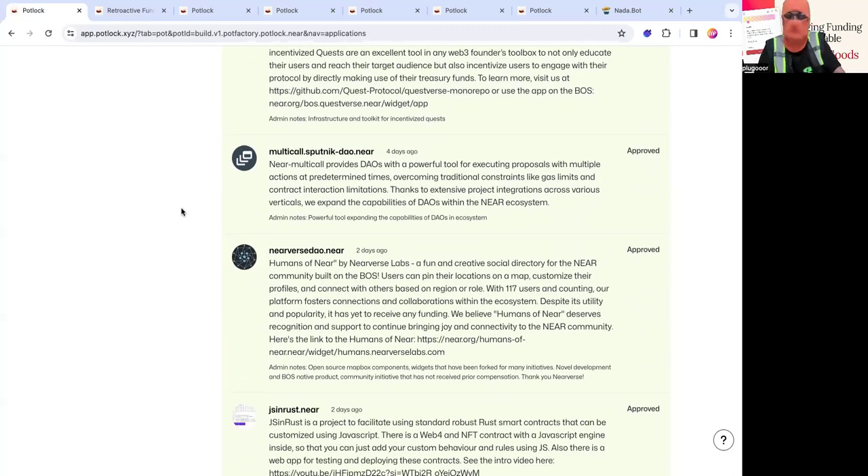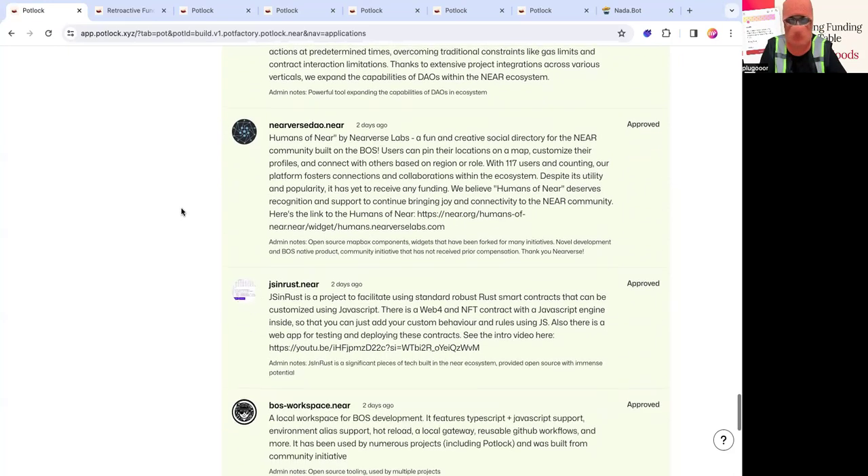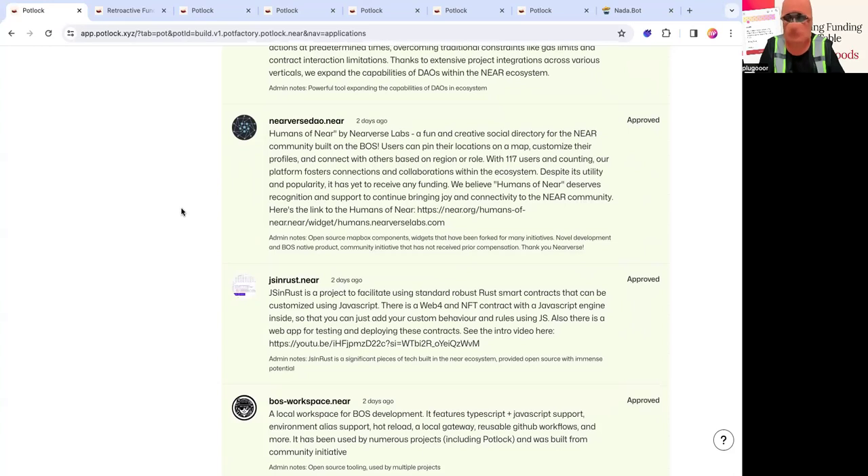Nearverse built things like Humans on NEAR, raffling tools, and Socializer — a lot of tools on NEAR. They were heavily involved in the NFT ecosystem. So Are Labs has been building a lot of open source and public goods. JS Rust basically allows you to use a Rust contract on NEAR with JavaScript code — it's kind of like BOS but with your own contracts. It's something I'm really excited to use for Potluck for single-page donation applications that live as their own smart contract.